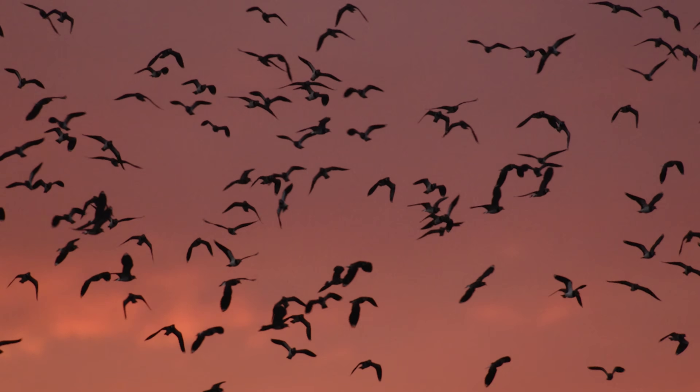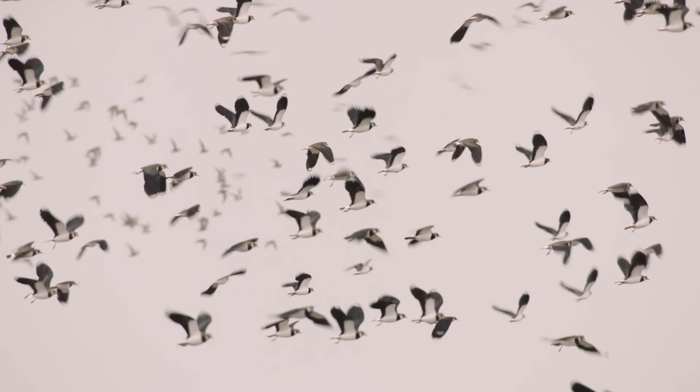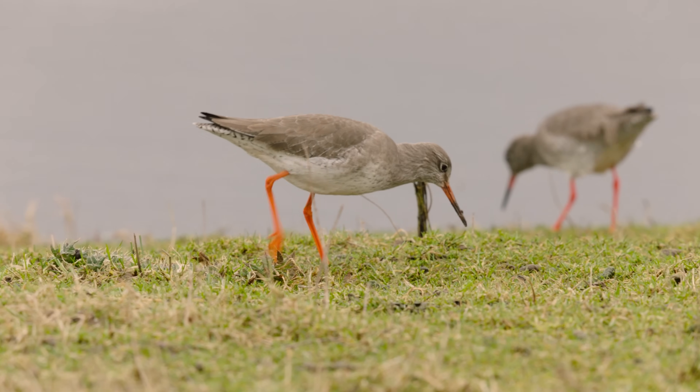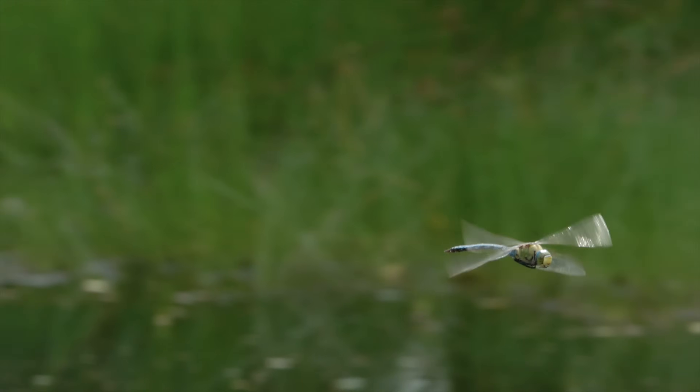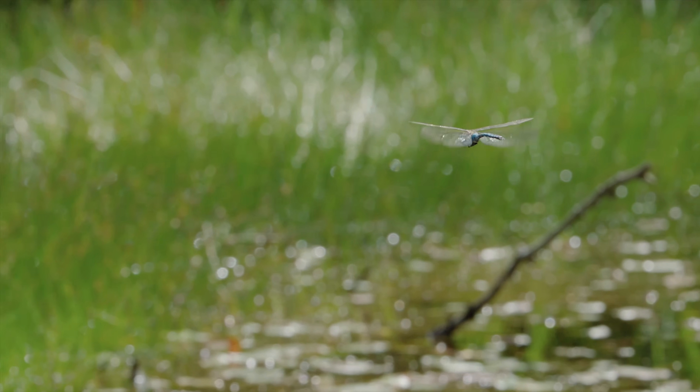We are facing some real issues, not just locally but globally. But here we've put in these adaptations and we are going to be able to see wetlands thrive, so that does give me hope. We can see tumbling lapwing and chipping redshank, and dragonflies and hoverflies just darting above the water, laying eggs and producing populations for the future. It's why I do the job.